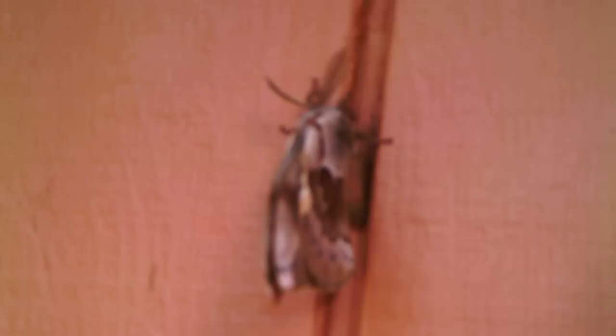Hey guys, this is 880 Shooter. I just found this Luna Moth on my neighbor's cottage wall. There's that moth and then that moth there. Pretty big — five inches or something like that in diameter. Pretty big there.